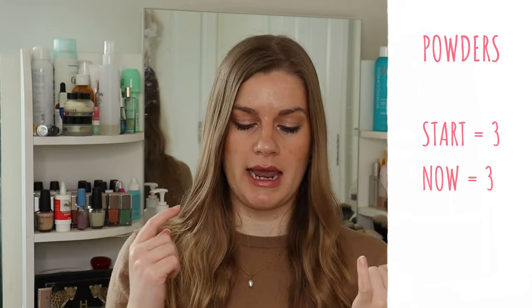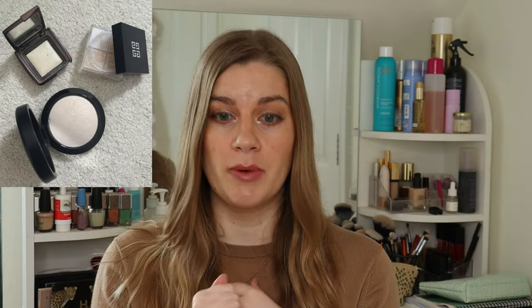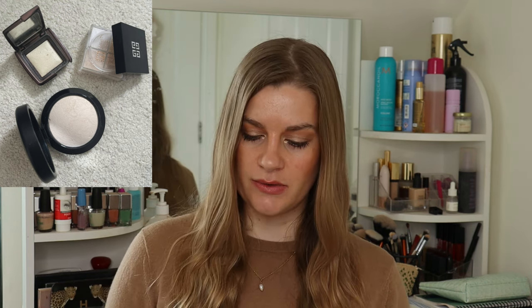Powders have stayed the same — still three. I've got the Givenchy Prisma Libre in Satin Blanc loose powder, which I really like. Then the Hourglass Ambient Lighting Finishing Powder, which I put on as my last step — not too keen on that one and it's a mini so I won't replace it. And I've got a MAC Mineralized Skin Finish pressed powder that I haven't used much but need to start finding ways to use.